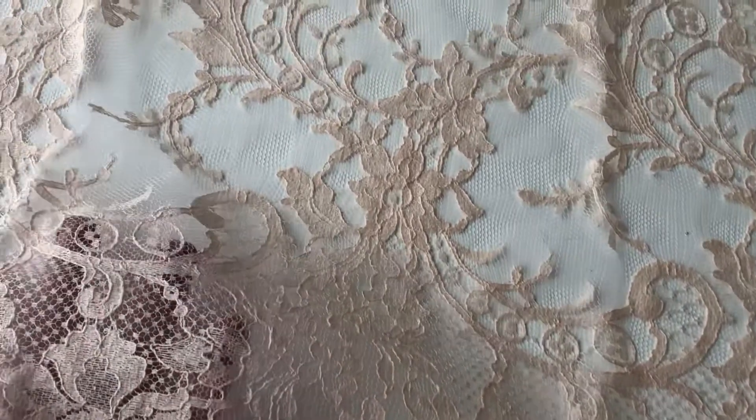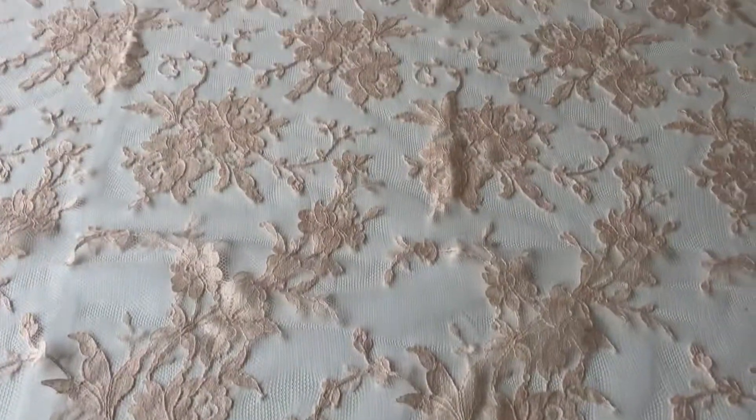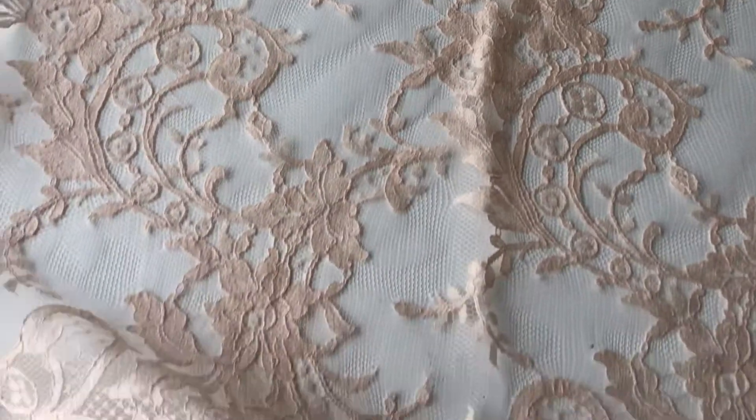Good afternoon from Bridal Fabrics. Today I'd like to tell you about our very classic traditional lace called Kate, and here it is in a beautiful flesh coloured version.